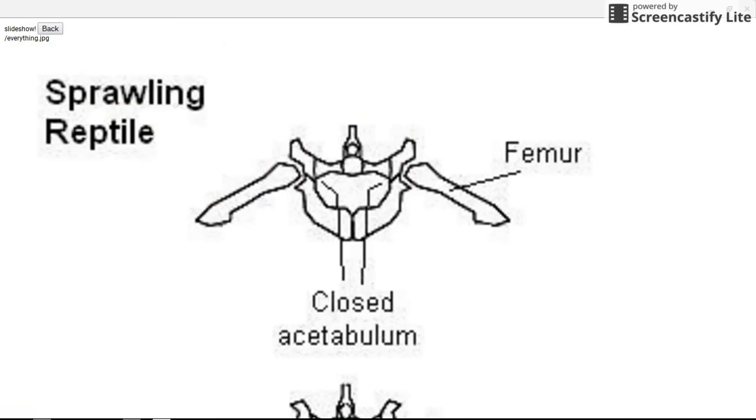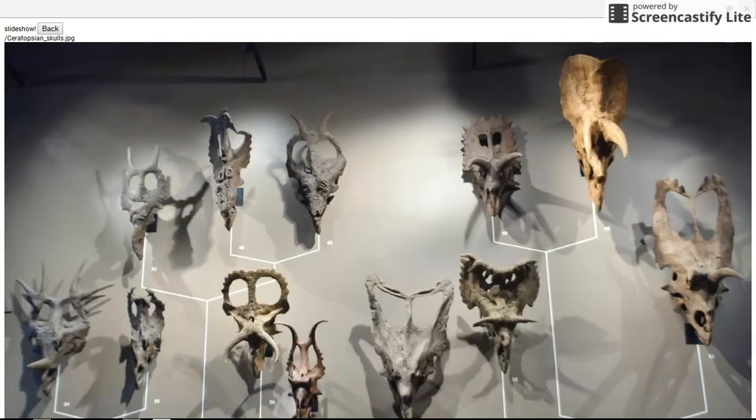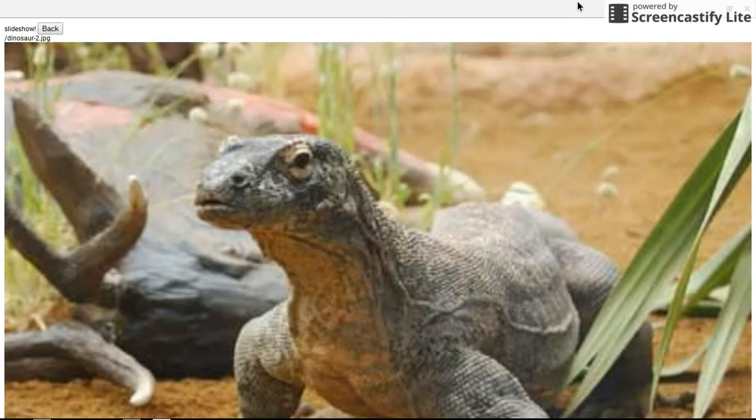This is supported not only in their skeletal structure, but there are trackways of ceratopsians where you can see their movement was more of this style — it would have been more awkward to watch them move around than comparing them to something like a cow.